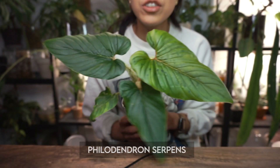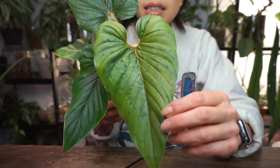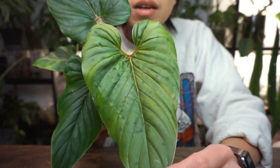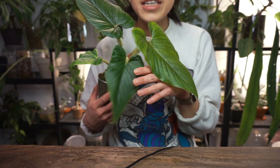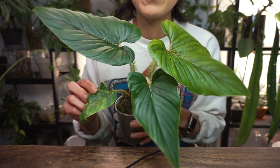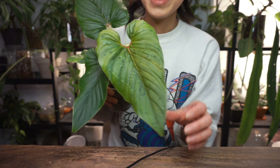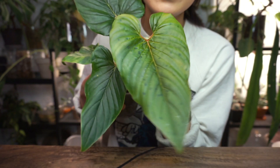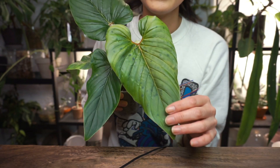Oh, I almost forgot — I missed a plant! I only did nine and it's sitting right in front of me. My philodendron serpens, which has been absolutely dreamy these days. This is the newest leaf it just put out — how wonderful does it look? I showed this in my first video about how this was a plant that really benefited from CalMag, and it's been getting consistent CalMag these days. It hasn't disappointed whatsoever. I just absolutely love serpens.